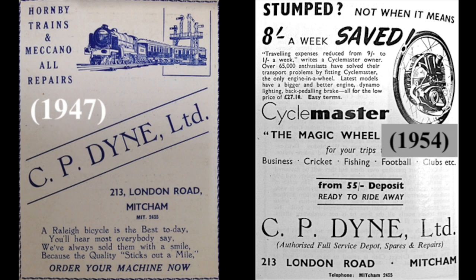The shop was there till 1962, so this is likely to be 1950s. The ad on the left from 1947, CP Dyne Limited, shows that they also sold toys, Hornby trains and Meccano - all repairs. There's a little ditty at the bottom advertising Raleigh bicycles: 'Raleigh bicycle is the best today, you'll hear most everybody say, we've always sold them with a smile because the quality sticks out a mile.' I want to go and buy one now!